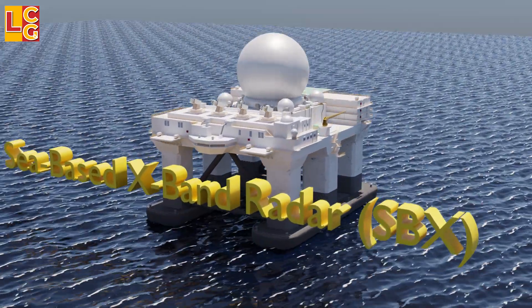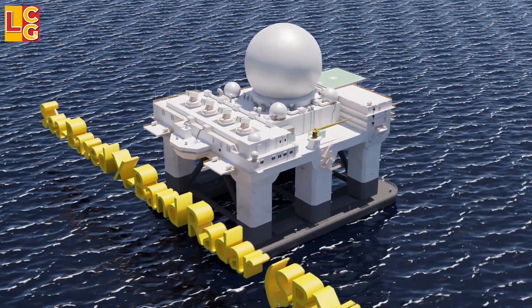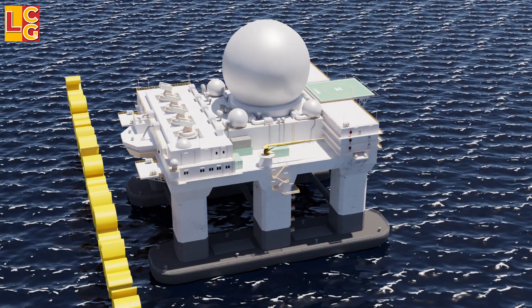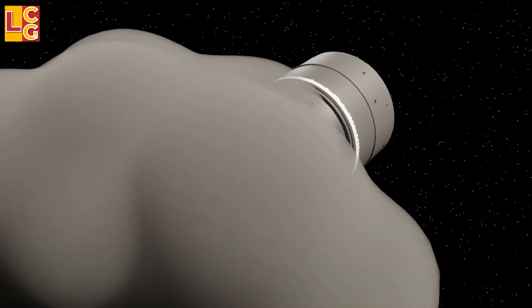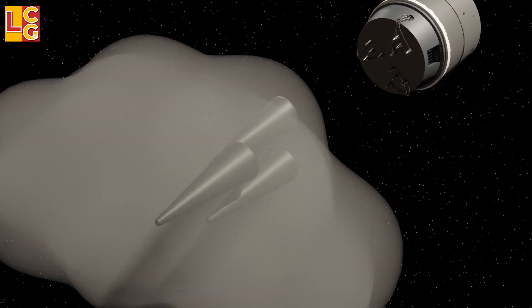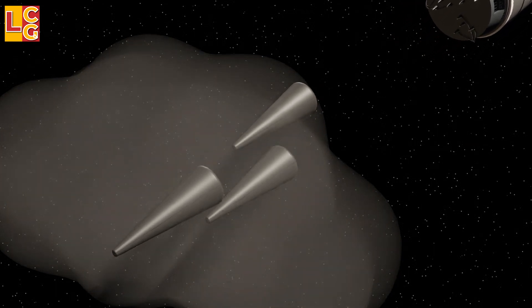The Sea-Based X-Band Radar is a large self-propelled ship and mobile active electronically scanned array early warning radar station. It gathers tracking, trajectory, and discrimination data. It is used to identify the actual warheads of the enemy hidden within a decoy or threat cloud, and to track warheads that have already been spotted.